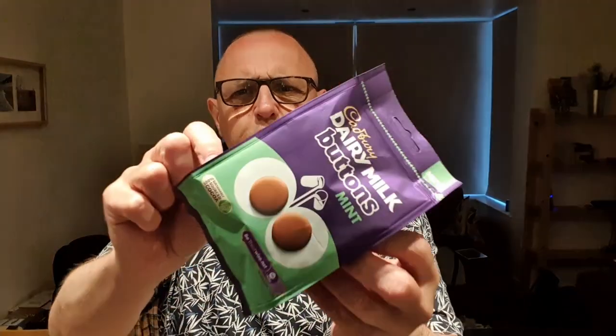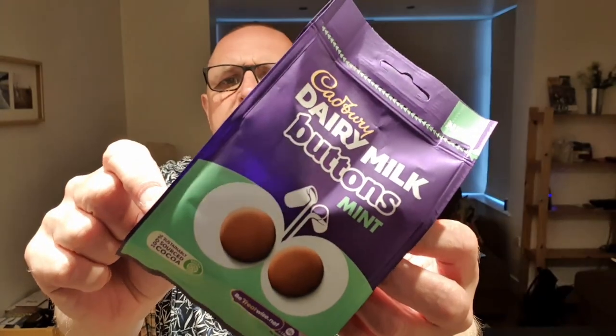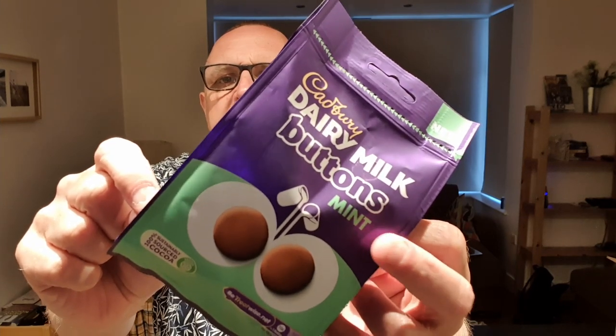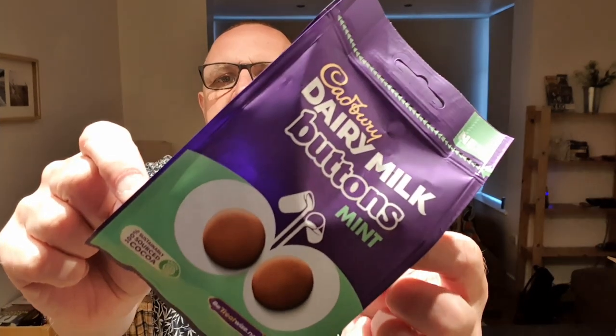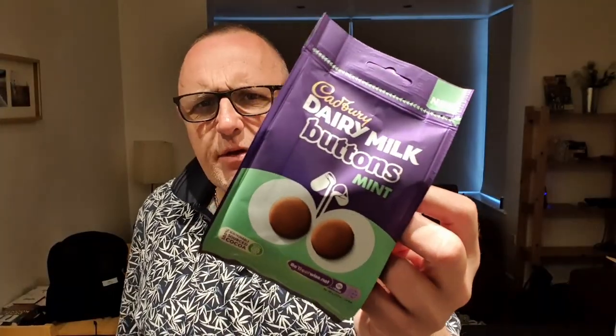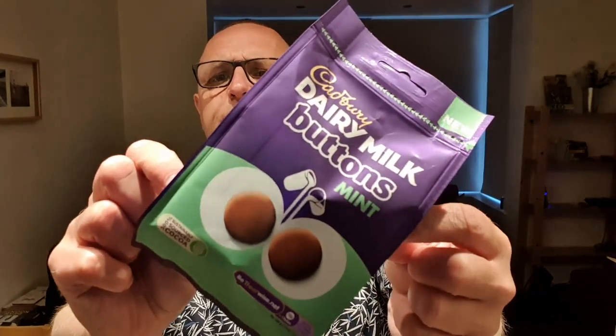Hello and welcome to the Adam and Val YouTube channel. We are reviewing these Dairy Milk Buttons Mint — Mint Dairy Milk Buttons. This is following in the footsteps of the Orange Dairy Milk Buttons. There is also a Mint Dairy Milk Chocolate Fingers, and other new stuff. I've got these from Tesco's.